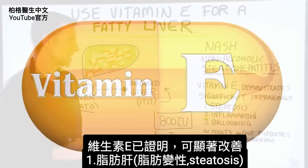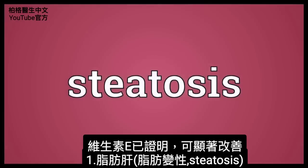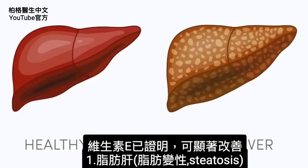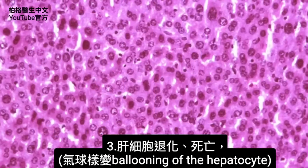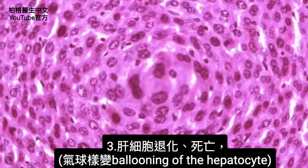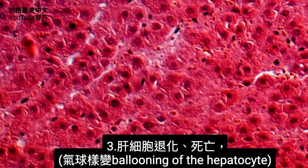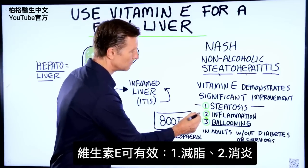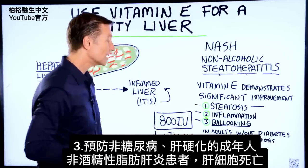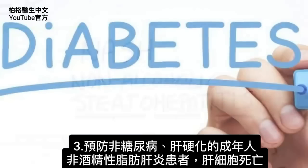Vitamin E has demonstrated significant improvement in steatosis, which is the fatty liver portion, inflammation, and ballooning of the hepatocyte, which is the liver cell. Basically what this means is that the liver cells have degenerated and they're dying. Vitamin E has the power to reduce the fat, inflammation, and the death of the liver cells in adult patients with NASH that don't have diabetes or cirrhosis.